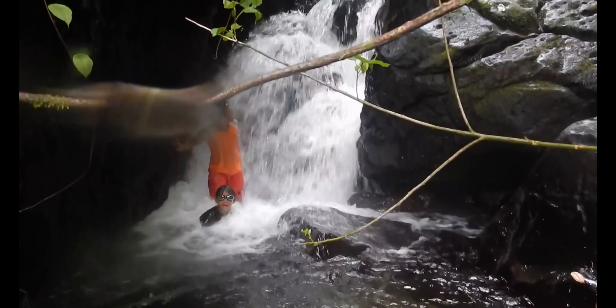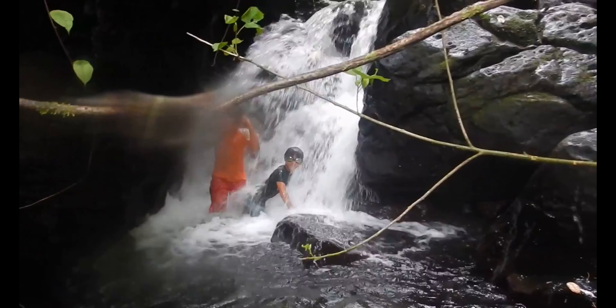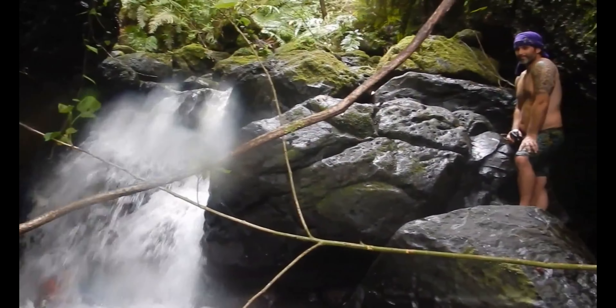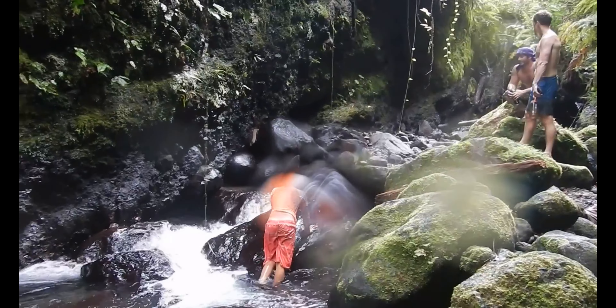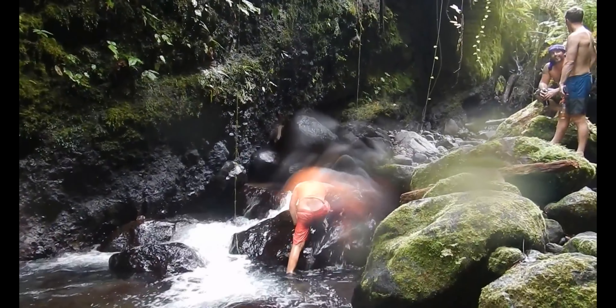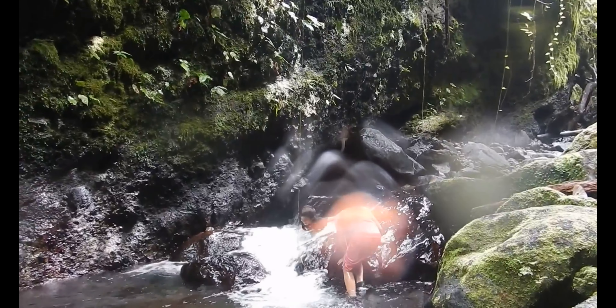Sadly, we couldn't stay at the top for long because of the rain. Apparently, if it rains upstream — sometimes you can't even see the rain from downstream — the gorge can have a dangerous flash flood. That's why we couldn't go to the gorge whenever we wanted. However, the mysterious and dangerous nature of the gorge adds to its allure.